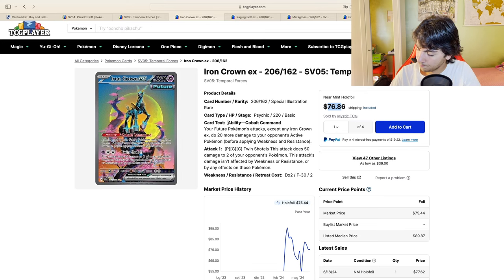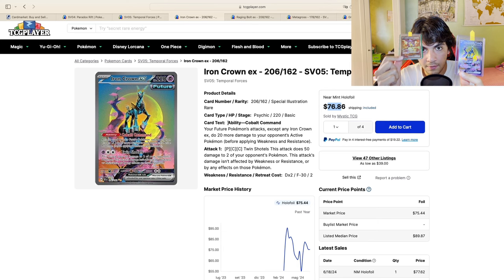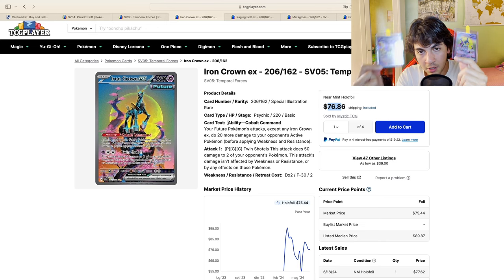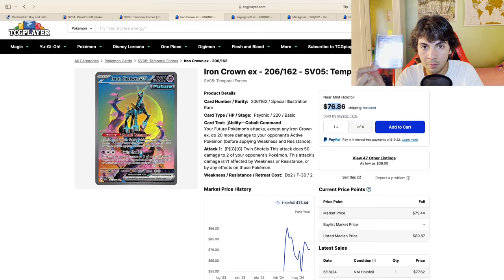Why did I buy it? Despite the fact that Raging Bolt is going to be the next one on the list, and despite the fact that this card is more expensive than that card, Iron Crown is, in my opinion, better looking — better artwork. Now Raikou you could argue is a much more well-known Pokemon compared to Cobalion. If you look at Iron Crown, you think about Cobalion. If you look at Raging Bolt, you think about Raikou. Let's not lie to ourselves.